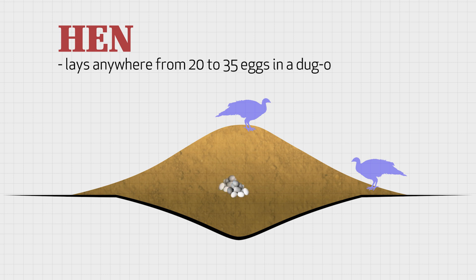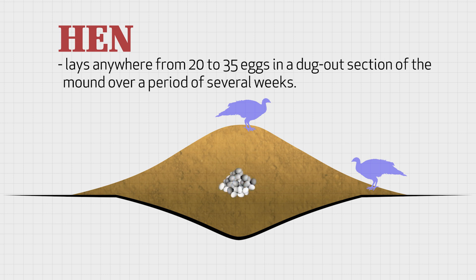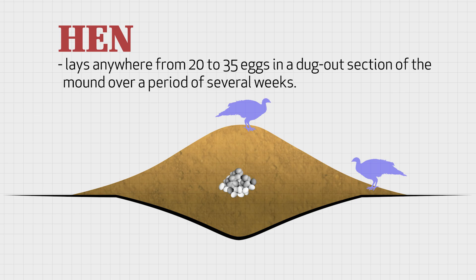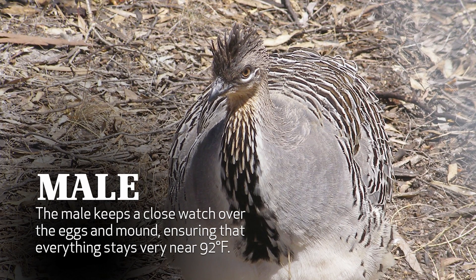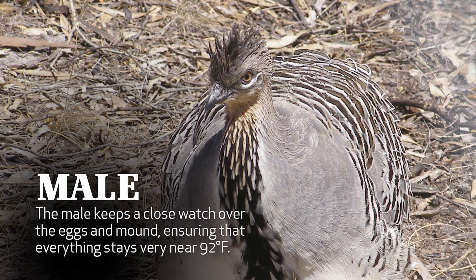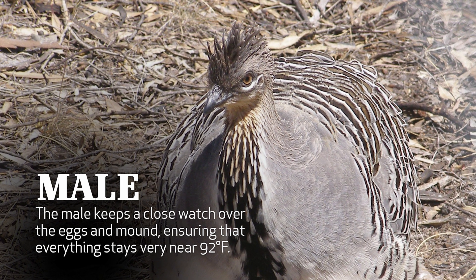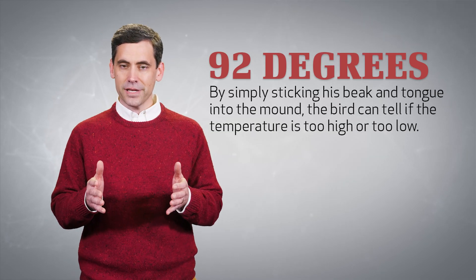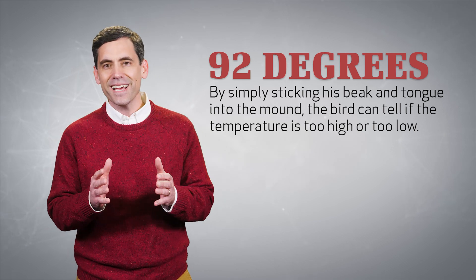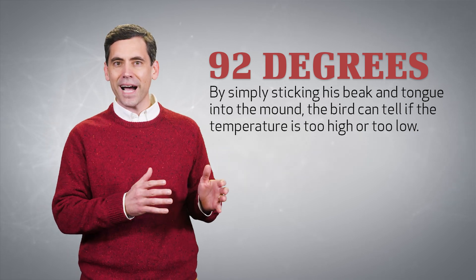The hen will then lay anywhere from 20 to 35 eggs in a dugout section of the mound over a period of several weeks. The male keeps a close watch over the eggs and mound, ensuring that everything stays very near 92 degrees Fahrenheit. By simply sticking his beak and tongue into the mound, the bird can tell if the temperature is too high or too low.